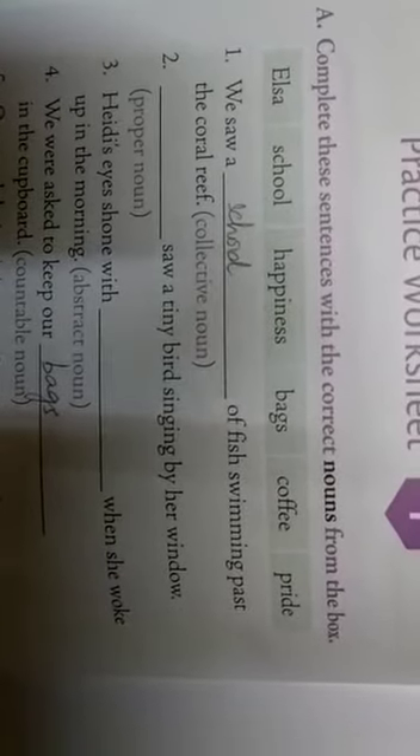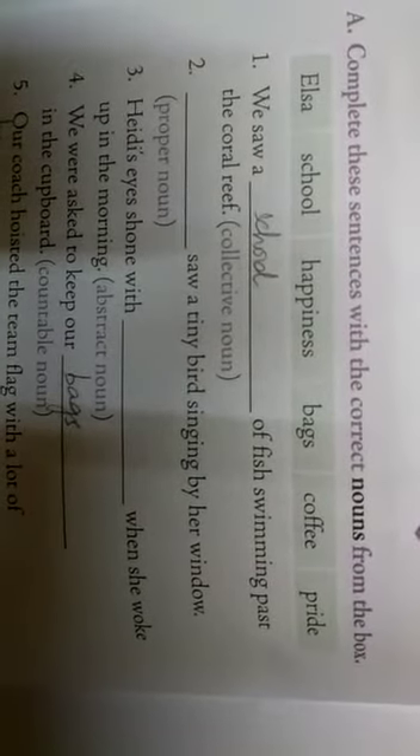Complete these sentences with the correct nouns from the box. Here we have some of the nouns. You should use those and fill in the blanks.